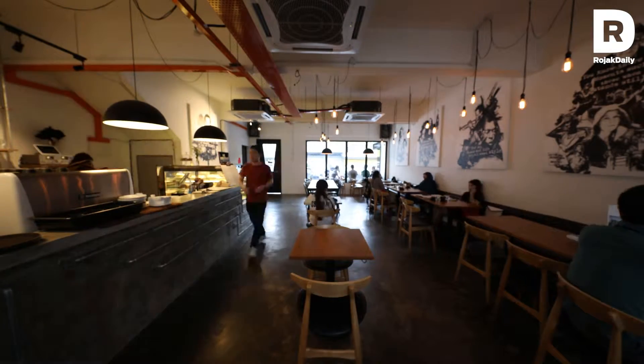I'm Terence Ong. I'm the owner of a tutorial cafe in Section 17.